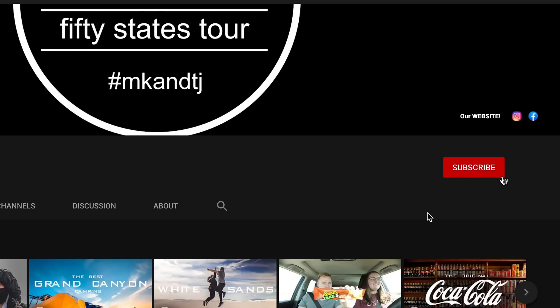That wraps it up for our camper van tour video. Let us know if you have any questions in the comments below — we might have missed a few things. Let us know what you think, and if you haven't subscribed yet, please hit that subscribe button. It helps us stay on the road. We love you guys and we'll see you in the next video.